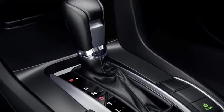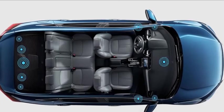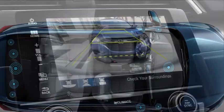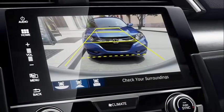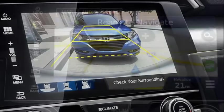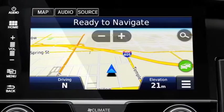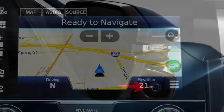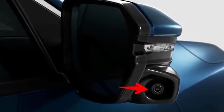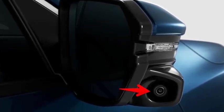Technology. Civic sedan is packed with cutting-edge technology and perfectly primed to lead the charge for the next generation. Get a better view of what's behind you with a multi-angle rear-view camera offering three views: normal, top-down, and wide. Be your own navigator with the available Honda Satellite-Linked Navigation System. With Honda LaneWatch, changing lanes is now easier — just signal right and live video displays from a small camera on your passenger-side mirror.